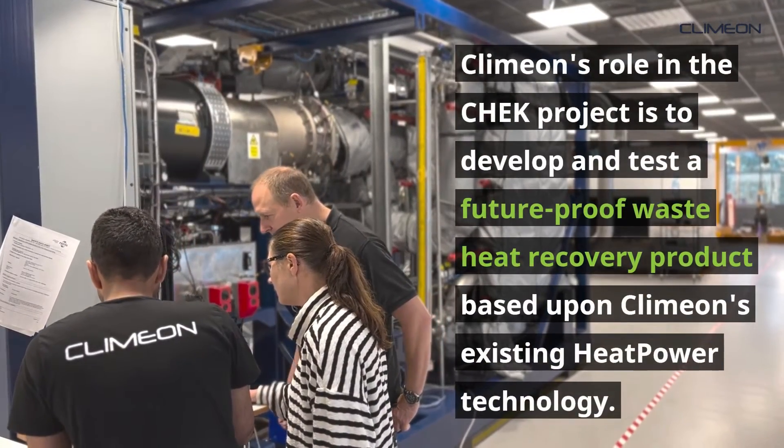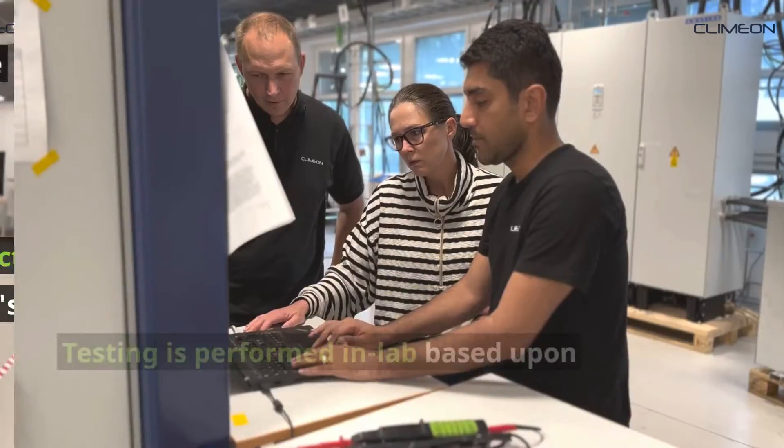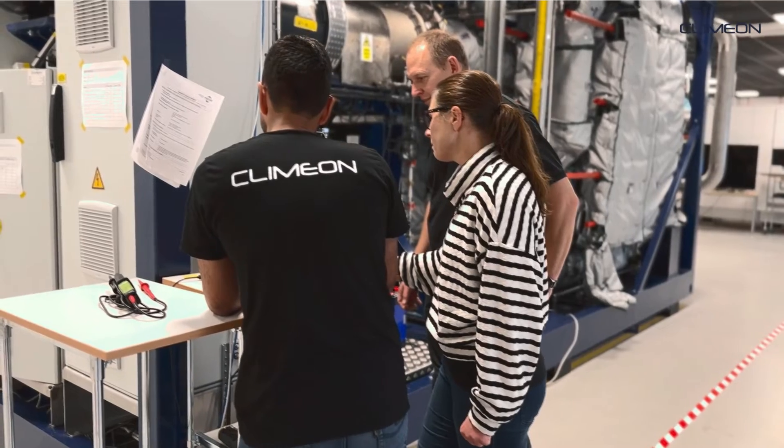Klimon's role in the CHECK project is to develop and test a future-proof waste heat recovery product based upon Klimon's existing Heat Power technology. Testing is performed in a lab based upon engine parameters and the CHECK vessel's real-life operating conditions.